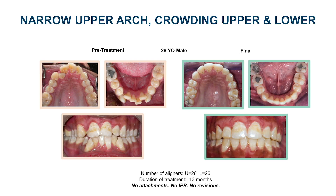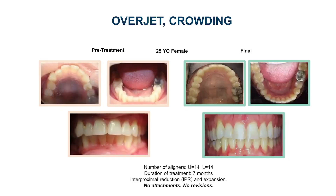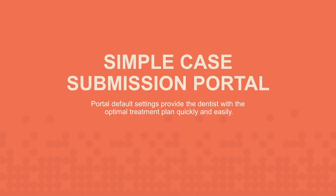These movements were accomplished without attachments, IPR, or revisions. A third case presented overjet with crowding; in 7 months the change was achieved with just 14 upper and lower aligners. This movement was accomplished without attachments or revisions, but did require some IPR. IPR expectations are no different than other aligner systems.